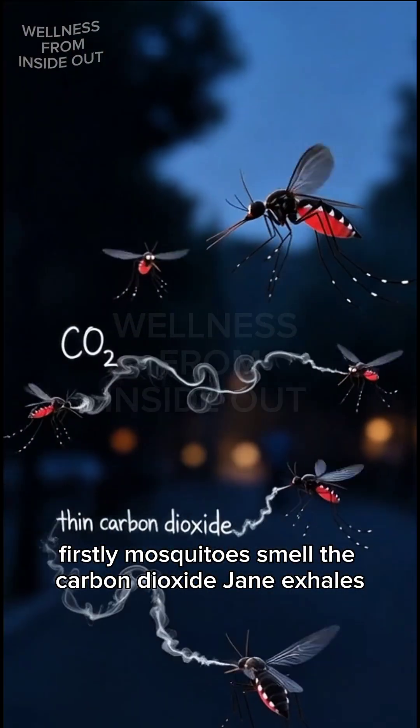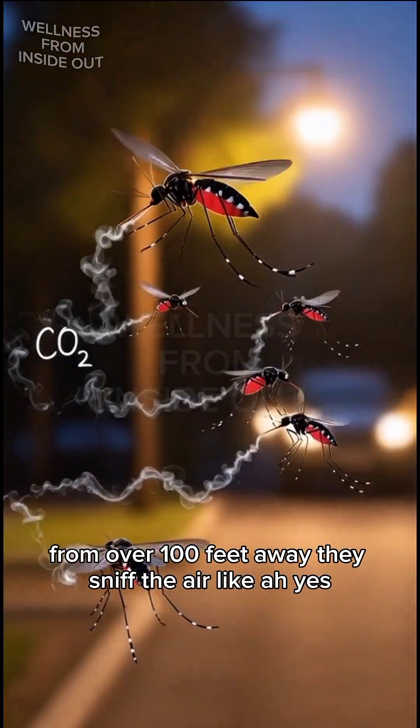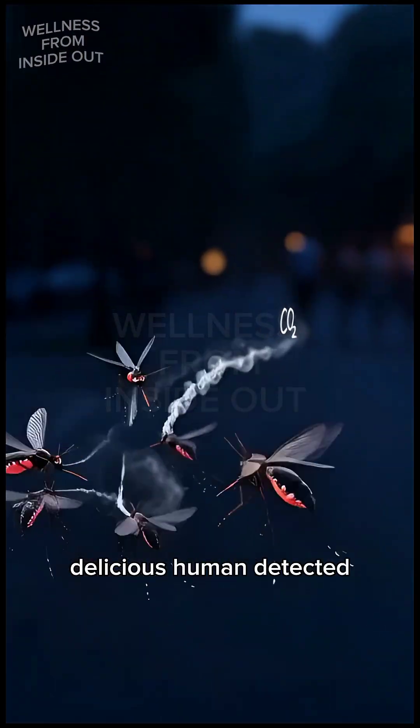Firstly, mosquitoes smell the carbon dioxide Jane exhales from over 100 feet away. They sniff the air like, ah yes, delicious human detected.